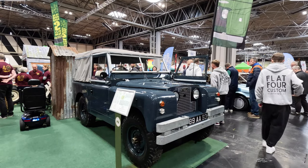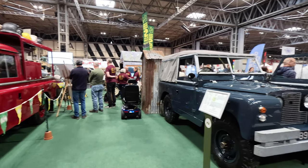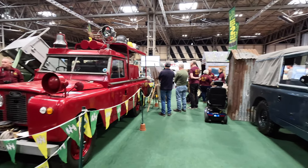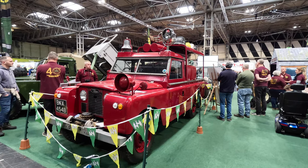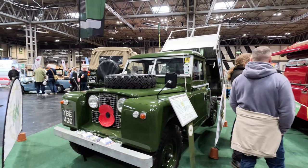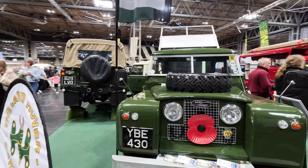Land Rovers — here a Series 2 — were used by many forces across the world, this one by the RAF. They were also used as fire tenders for all sorts of specialist environments. Here is another unusual Series 2 chassis cab with a tipper back fitted to it.